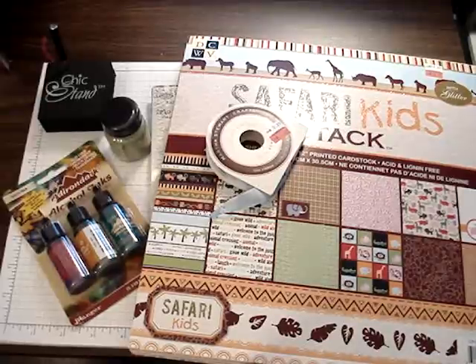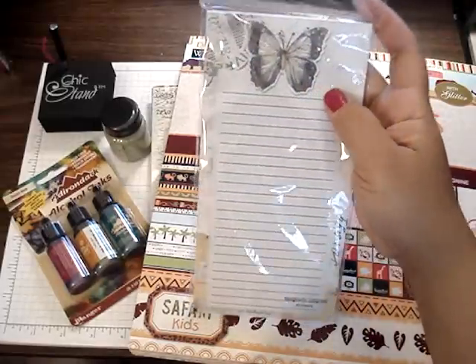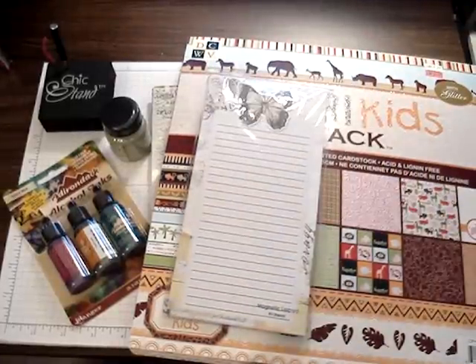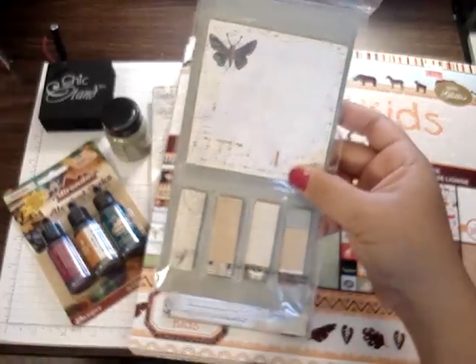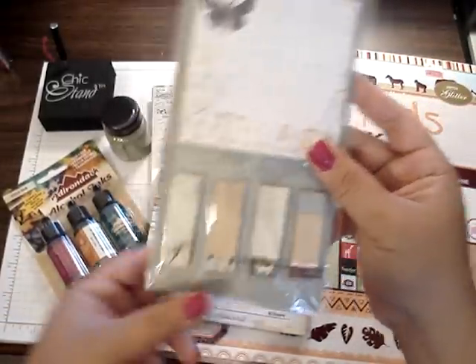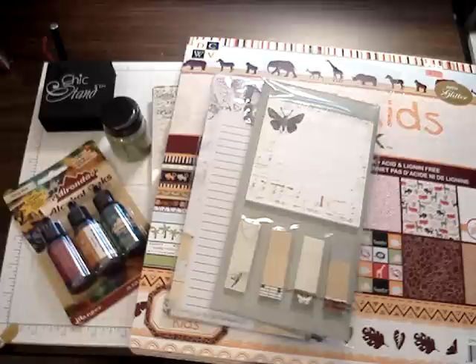I got this really pretty notepad. My girlfriend loves butterflies, so I'm going to make her something with this. And then they have these cute post-it notes — look at these little cute small ones, there's a little butterfly there. So I'm going to make her a little something because we're going to a scrappy hour this weekend.